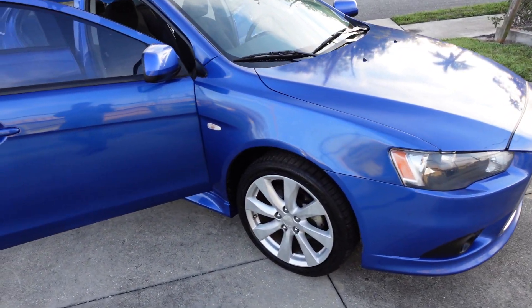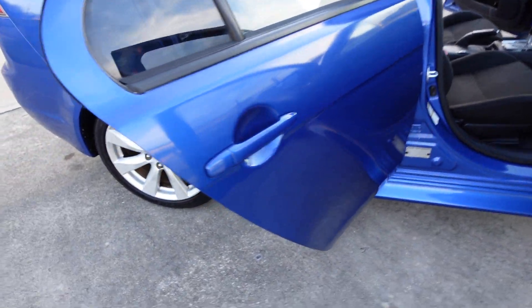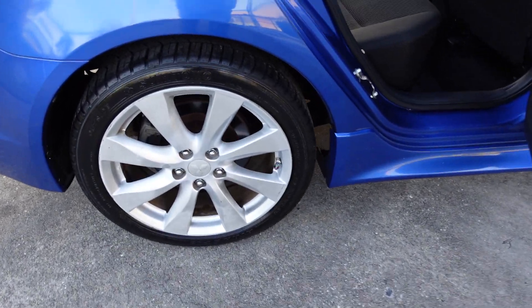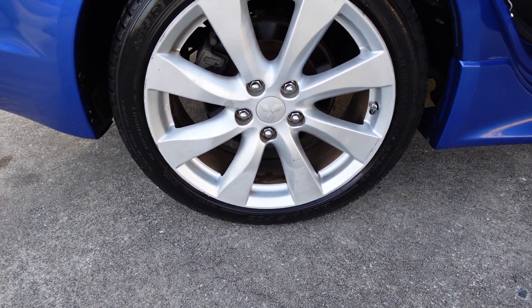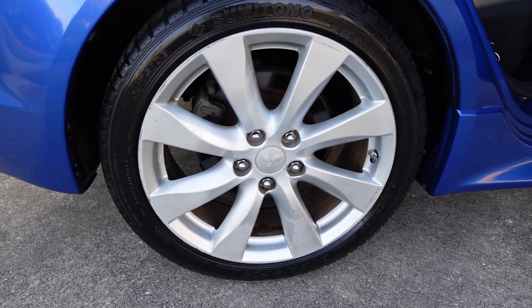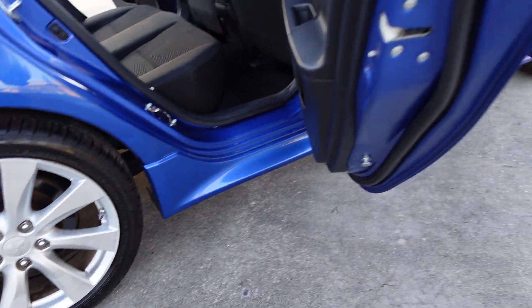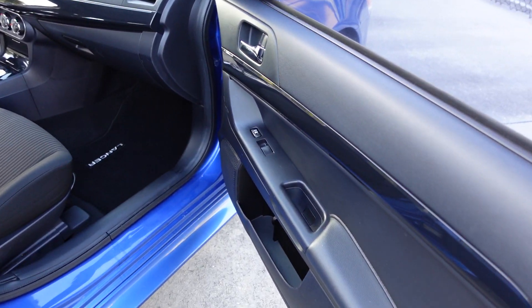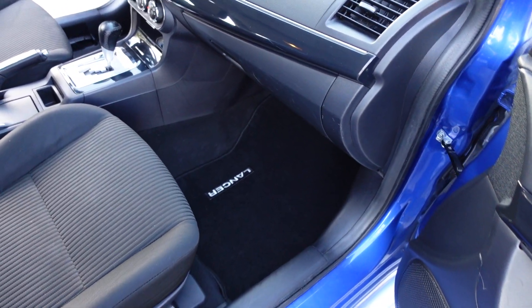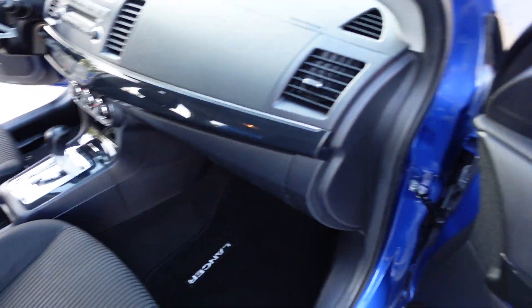It comes with clean and clear headlights, fog lights equipped, and these nice alloy wheels wrapped with low-profile tires. It comes with four-wheel disc brakes, and the tires are relatively new. These are 18-inch wheels, and it comes with tinted windows all the way around.